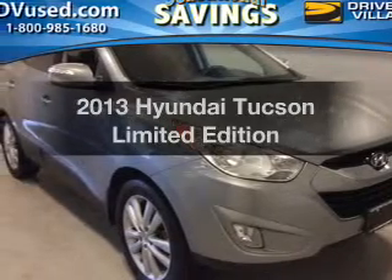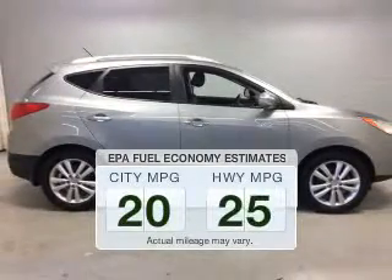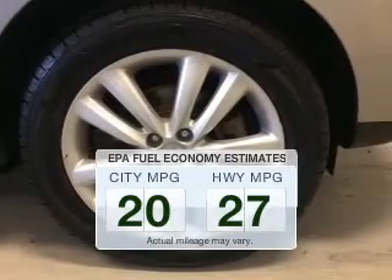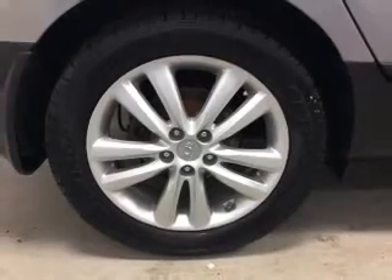Presenting the 2013 Hyundai Tucson — this is the set of wheels you've been looking for. Low emissions and good fuel economy offered in this vehicle are important to you and the environment. The powertrain includes all-wheel drive with a reliable engine connected to a smooth-shifting automatic transmission.